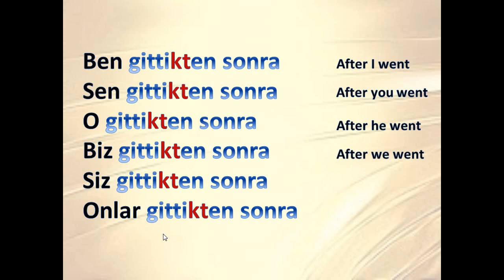Ben gittikten sonra — after I went. Sen gittikten sonra — after you went. O gittikten sonra — after he went. Biz gittikten sonra — after we went. Siz gittikten sonra — after you went. Onlar gittikten sonra — after they went.